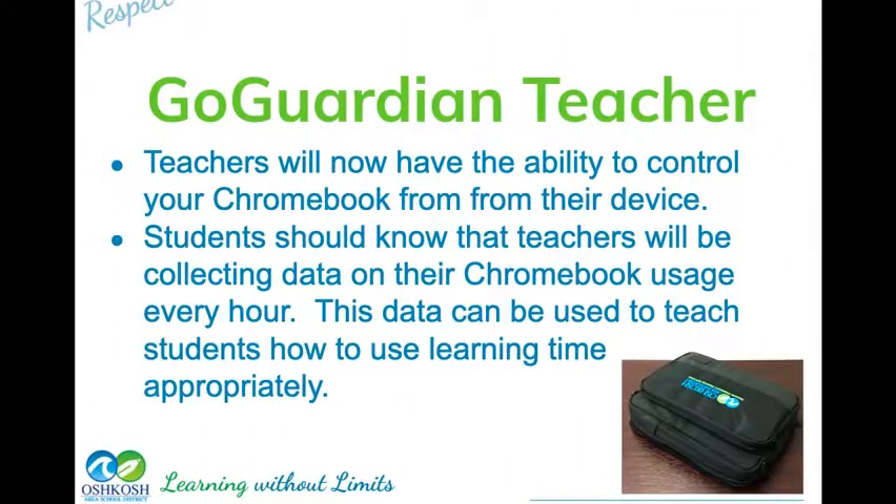Teachers have Go Guardian as well, which allows them to track who's using what on their devices in the classroom and gather data on who's on task. They can also push out tasks to you through Go Guardian. Please allow Go Guardian to do its job. Those of you who try to get around it are just causing trouble — some of you found out last year it's not a good place to be. Go Guardian is not there to be the watchdog; it's there to help the teacher help you learn.